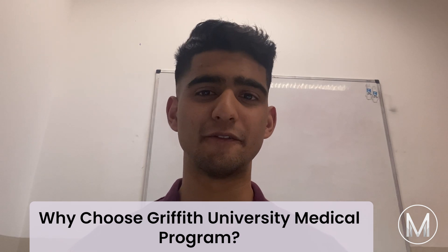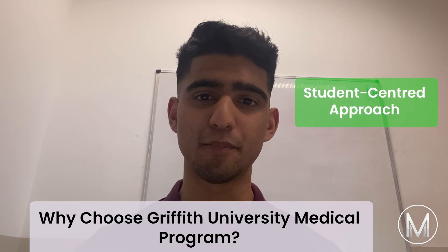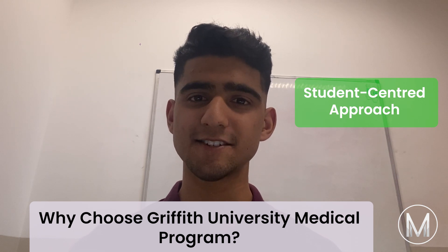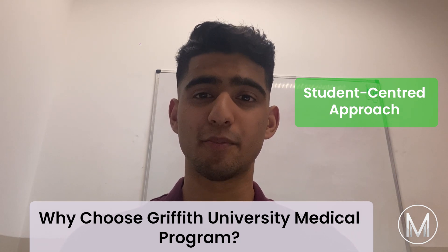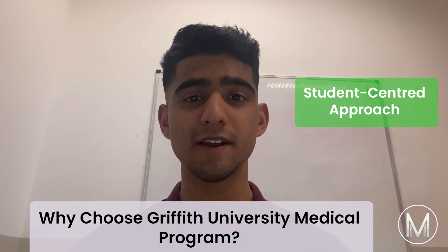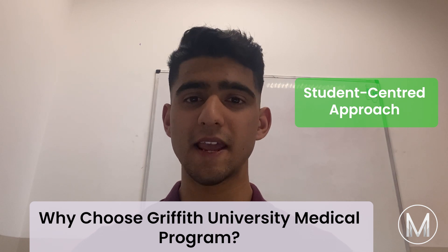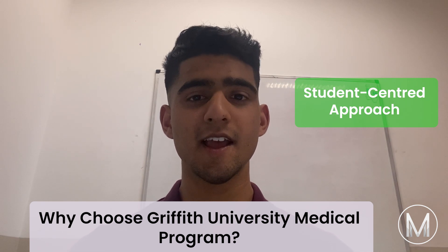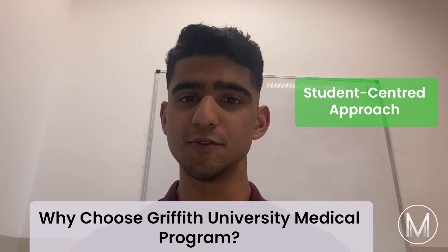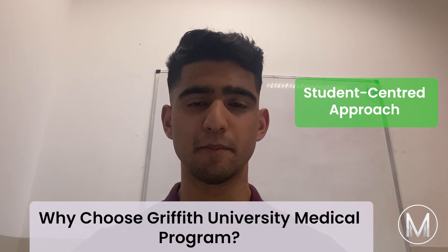So why choose the Griffith University Medical Program? First is a student-centered approach. The course facilitates students to learn through an active approach. During the first two years of their studies, students are taught how to become independent learners and thinkers. The program involves PBL sessions, lectures, and communication and clinical skills workshops. Year three and four use a case-based learning approach.